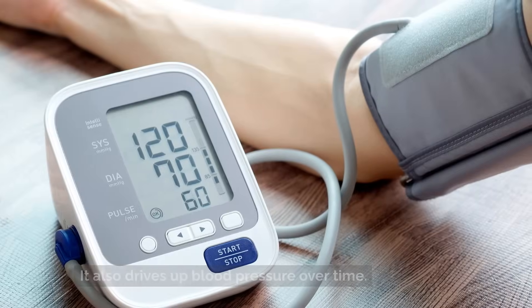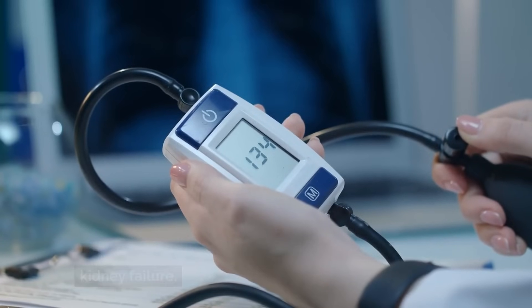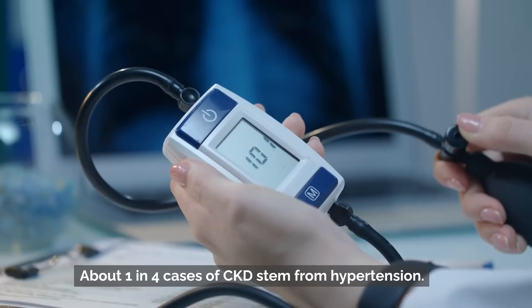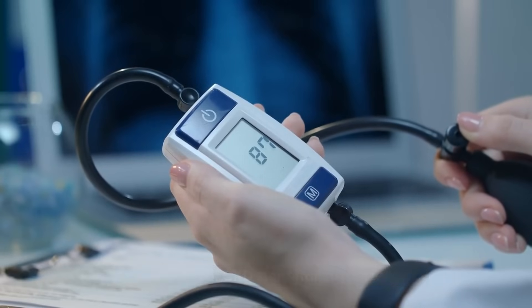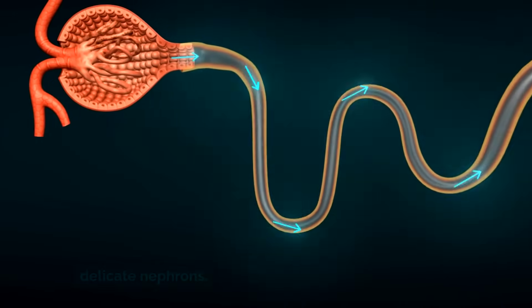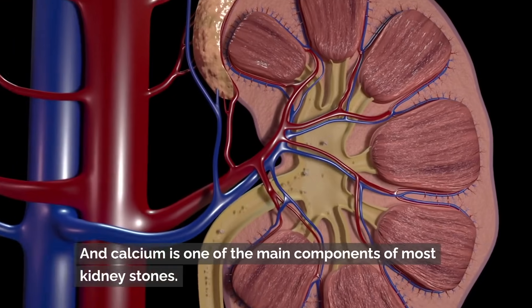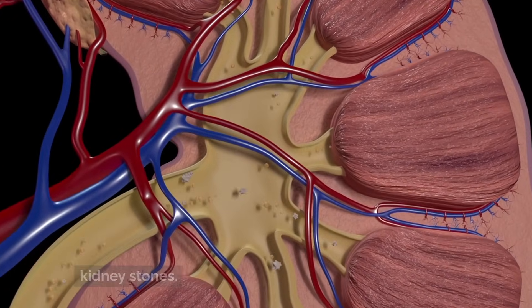Excess sodium also drives up blood pressure over time. High blood pressure is the second leading cause of kidney failure, accounting for about one in four cases of CKD stemming from hypertension. The higher the pressure, the more damage to those delicate nephrons. Sodium also causes the kidneys to excrete more calcium into urine, and calcium is one of the main components of most kidney stones.